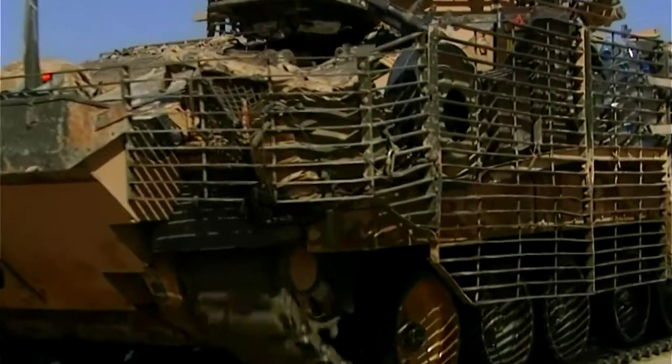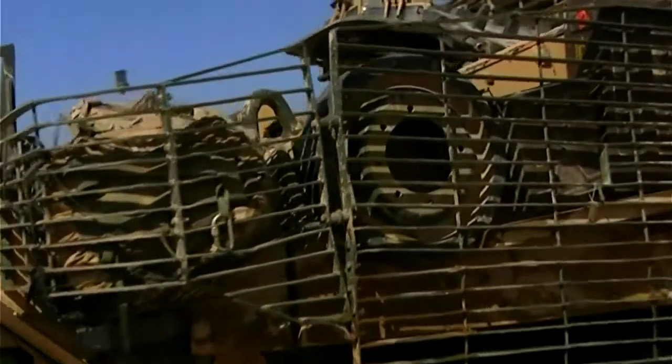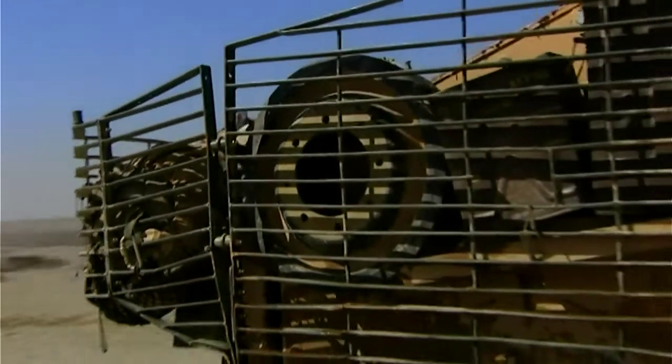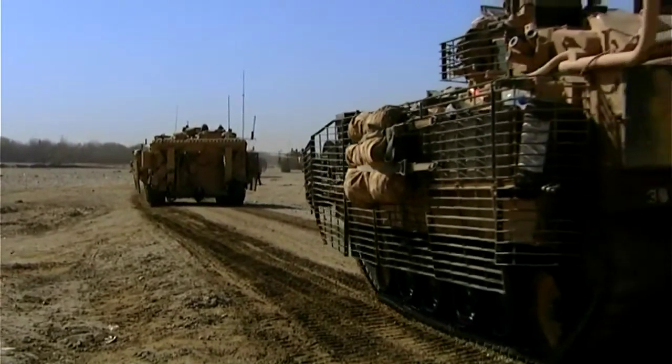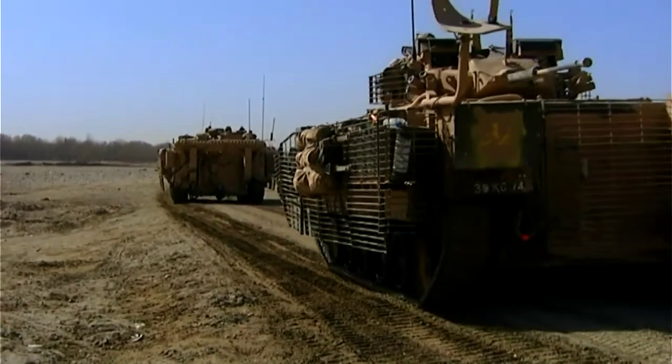This isn't a battle tank, but it has the speed and firepower to provide crucial infantry support. And it comes in at number eight in our top ten: the Warrior.